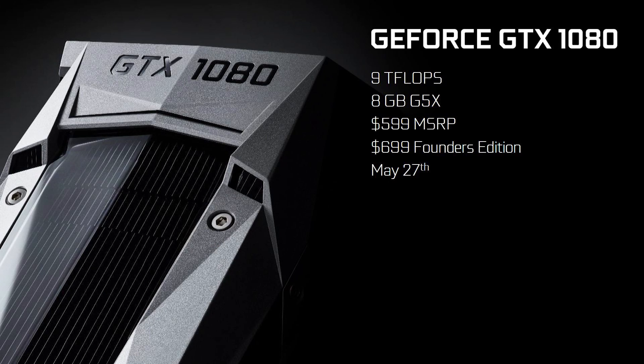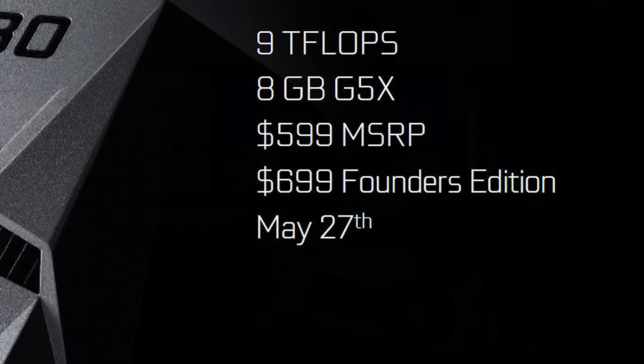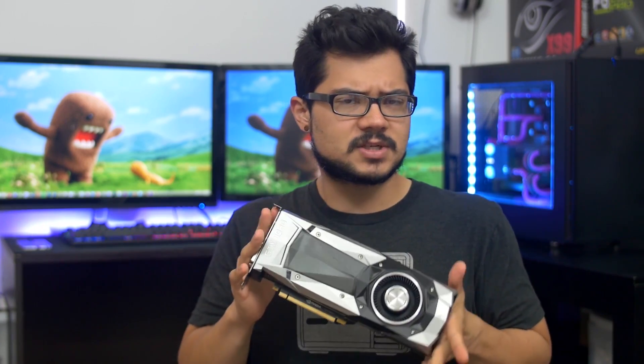Well, first off, there seems to be some confusion as to what the Founder's Edition of the GTX 1080 really is. To put it quite simply, the Founder's Edition is Nvidia's reference design. So instead of calling this a reference card, it's now being called the Founder's Edition. That's it.